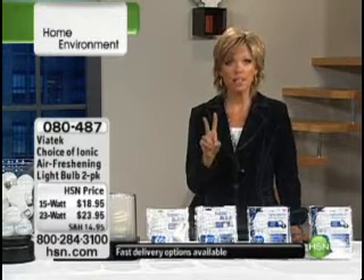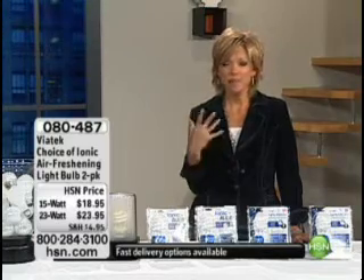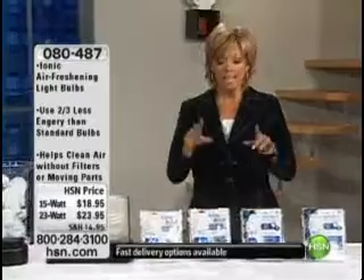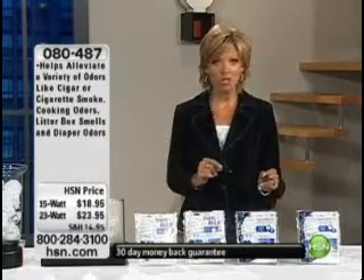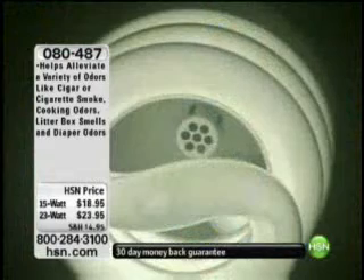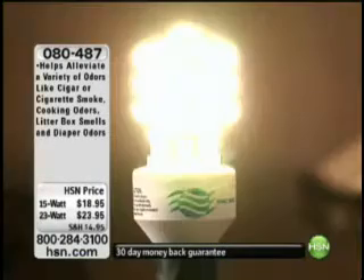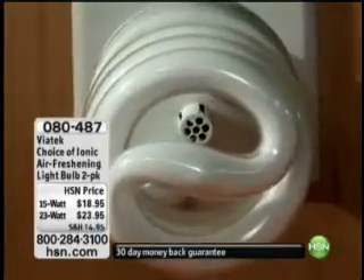This is a set of two light bulbs, but they're more than a light bulb. If you ever smell mustiness or whatever odors you might have in your home, these light bulbs not only conserve a ton of energy, but they also give you that fresh after-the-rain smell. You just choose which wattage you'd like — we've got the 15-watt 2-pack or the 23-watt 2-pack. It's a double-duty product — an air-freshening light bulb.